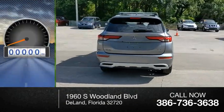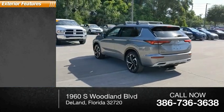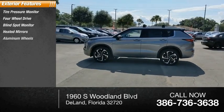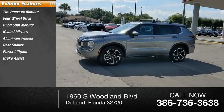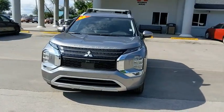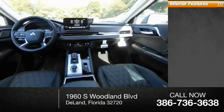This vehicle has less than 100 miles. Here are some of this vehicle's great options: tire pressure monitor, four-wheel drive, blind spot monitor, heated mirrors, aluminum wheels, rear spoiler, power lift gate, brake assist, traction control, and stability control.